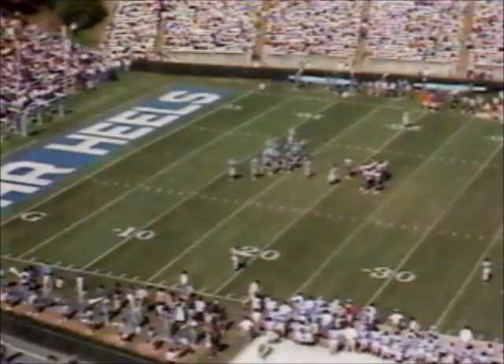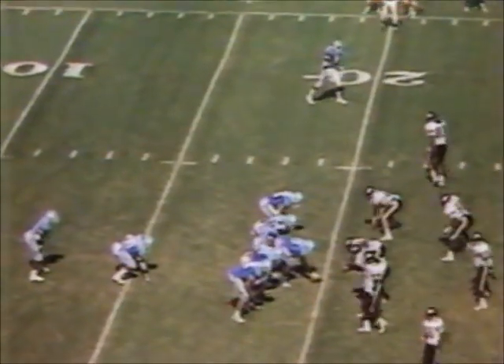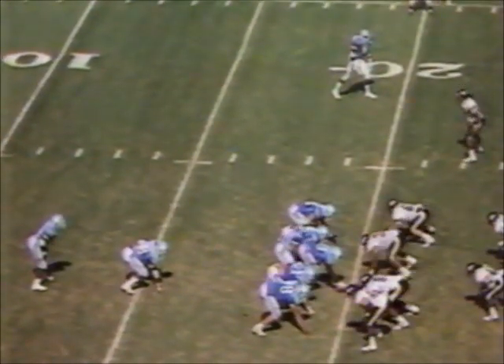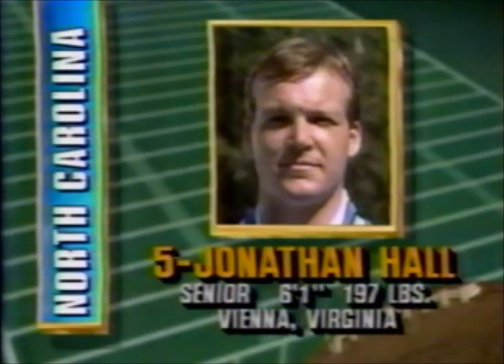The defenses this afternoon are in a situation where they're not allowing the big play. Mack Brown's going to go with Jonathan Hall to shake things up offensively. Hall comes off the bench, gives it off to Jordan — broke one tackle, maybe got two yards out of it as Warren Beeland made the hit. You get a look at Jonathan Hall, who was out one season with a bad shoulder, then battled back last year.